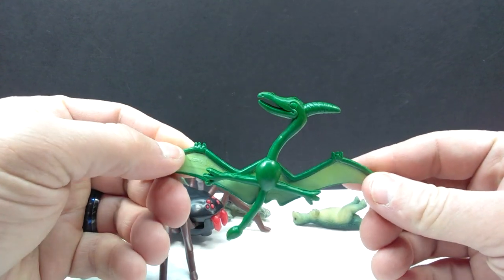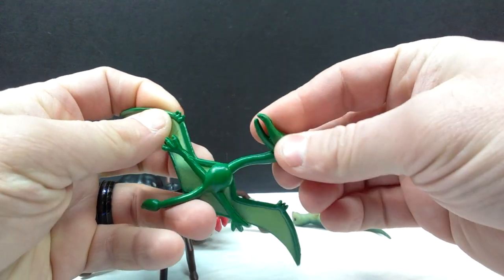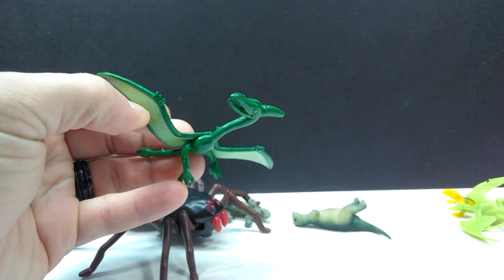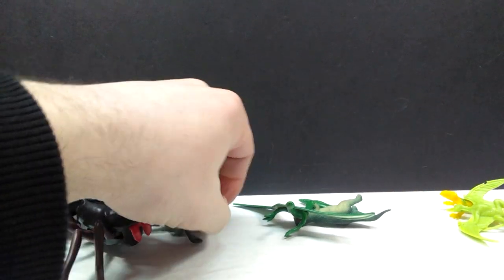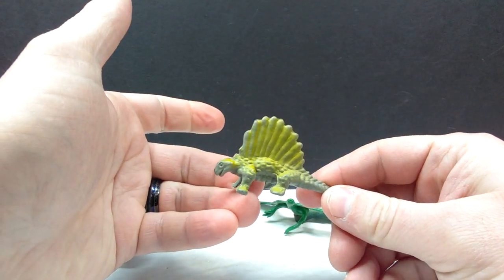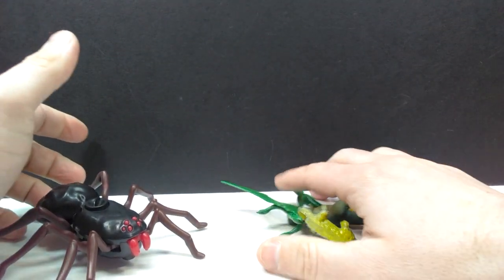There's also kind of a pteranodon — a bendable pteranodon — very strange, goofy looking, with bendable legs. Definitely not the best figure. All of these guys were also included, plus we've got a little Dimetrodon hiding back here as well. Nothing special with any of these, but they were included so I figured I would show you guys. Now we get to the good stuff.